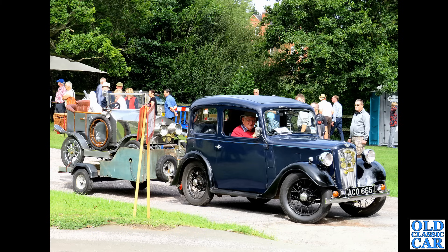A couple of Bonds now — in the foreground, the Bond Equipe, which is Triumph Herald or Vitesse-based depending on which model you go for, with fibreglass bodywork and Triumph running gear. The big lift-up front makes for a very practical choice. Perhaps less so the Bond Minicar in the background.